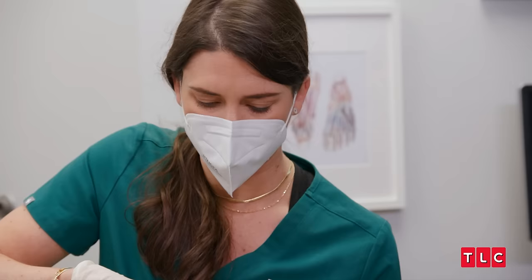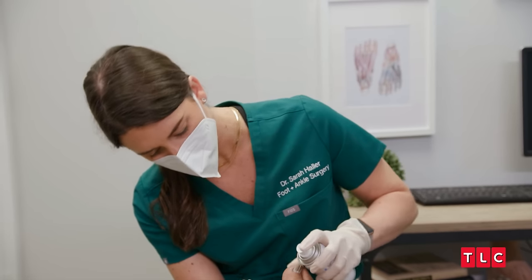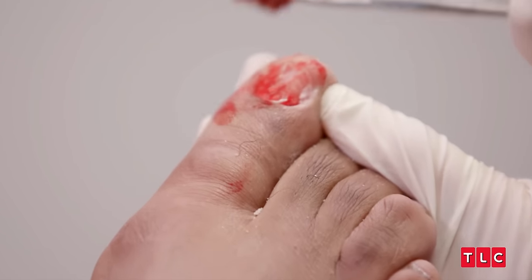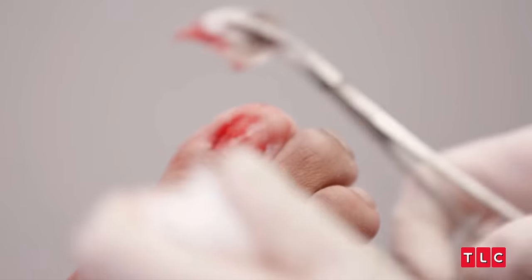Patrick's toenail has given me a run for my money. It's really challenging. It's deep in there. There — all out in one big piece. Fabulous. It's exactly what we wanted.